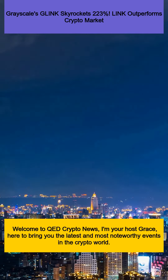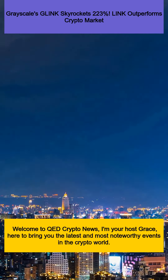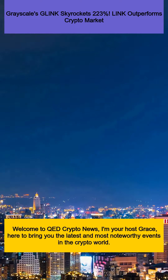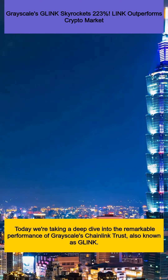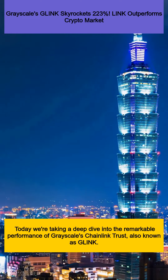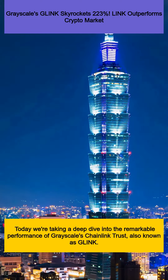Welcome to QED Crypto News. I'm your host Grace, here to bring you the latest and most noteworthy events in the crypto world. Today we're taking a deep dive into the remarkable performance of Grayscale's Chainlink Trust, also known as GLINK.